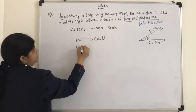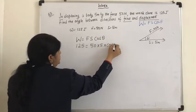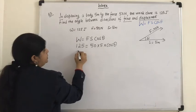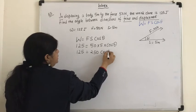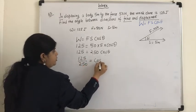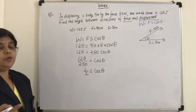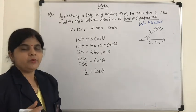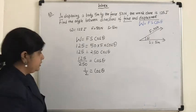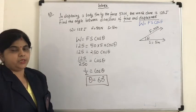W is 125, F is 50, and S is 5. So 125 equals 50 into 5 into cos theta, which gives 125 equals 250 cos theta. Therefore cos theta equals 125 divided by 250, which equals half. When is cos theta equal to half? When theta equals 60 degrees — cos 60 is half, as we just calculated in the previous problem. Therefore theta equals 60 degrees. The angle between the direction of force and displacement is 60 degrees.